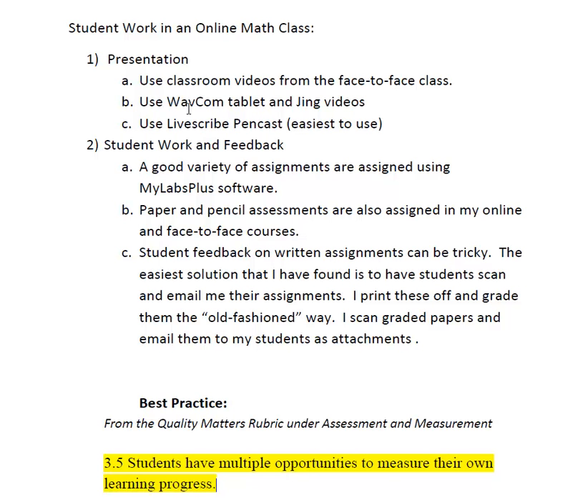Another thing that I've done, which helps with individual questions, is use a WaveCom tablet and do Jing videos. It's a little tricky to work on those tablets, but I have done that.